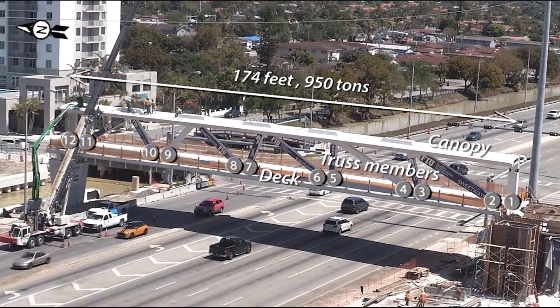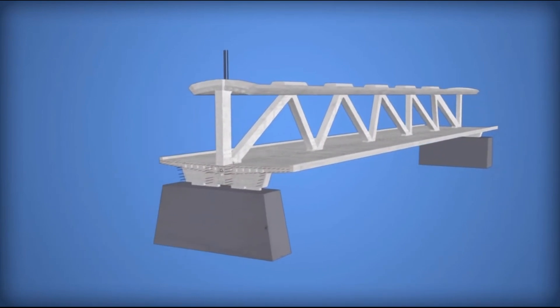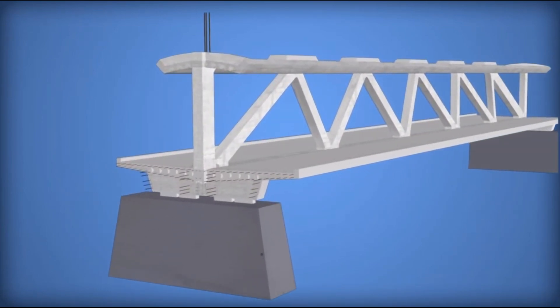The concrete for the section was poured in three stages: first the deck, then the vertical and diagonal truss members, and finally the canopy. Separate pours formed discontinuities in concrete structures called cold joints. In this bridge, cold joints were located between the deck and the truss members, and between the truss members and the canopy.